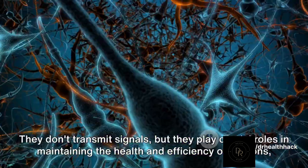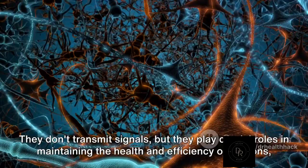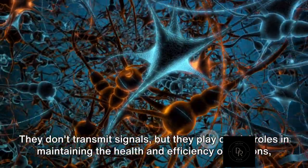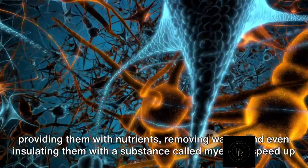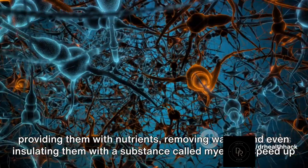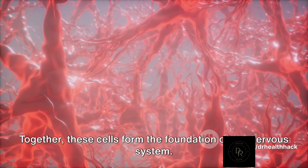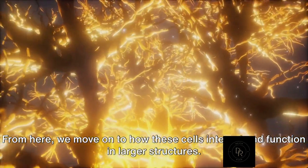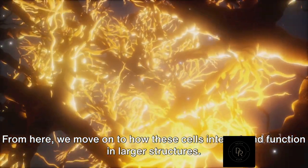On the other hand, glial cells are like the supporting cast. They don't transmit signals, but they play crucial roles in maintaining the health and efficiency of neurons — providing them with nutrients, removing waste, and even insulating them with a substance called myelin to speed up signal transmission. Together, these cells form the foundation of our nervous system, and from here we move on to how these cells interact and function in larger structures.